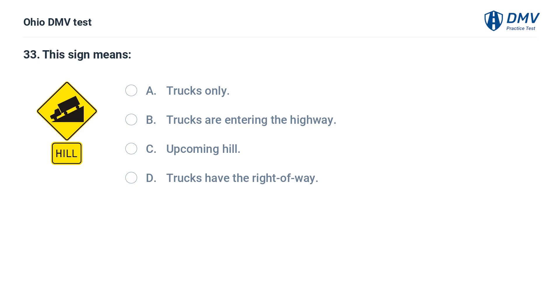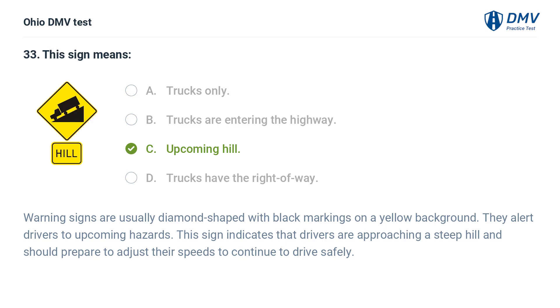This sign means: A. Trucks only. B. Trucks are entering the highway. C. Upcoming hill. D. Trucks have the right of way. The answer is C: Upcoming hill. Warning signs are usually diamond-shaped with black markings on a yellow background. They alert drivers to upcoming hazards. This sign indicates that drivers are approaching a steep hill and should prepare to adjust their speeds to continue to drive safely.